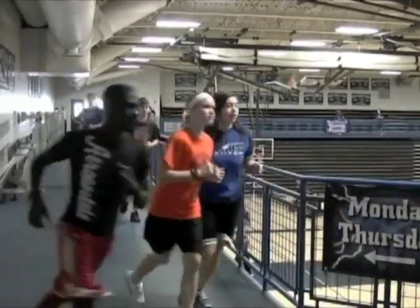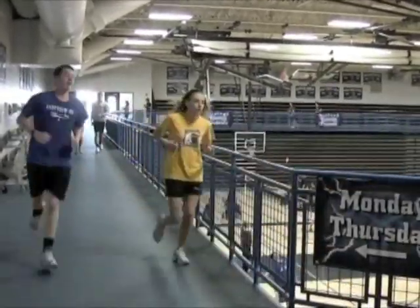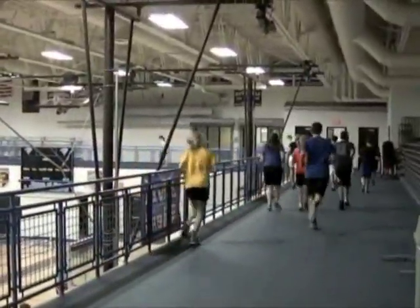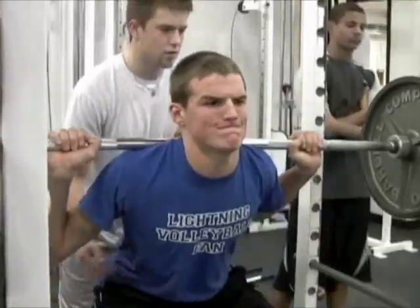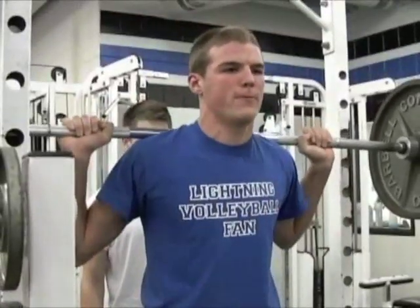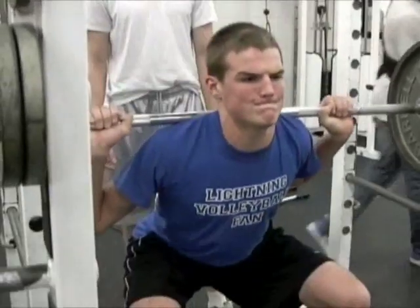For years we've known that through physical activity it helps reduce stress, it helps students with ADD and ADHD function a little bit more properly, it helps you sleep better, it helps you concentrate. Recently, we've only begun to realize that because of brain science, we can now look inside the brain and see what happens through that activity.